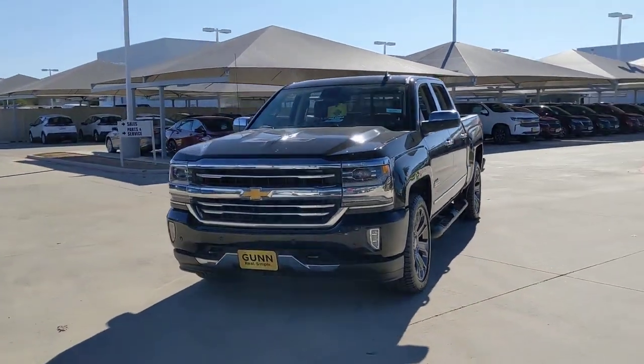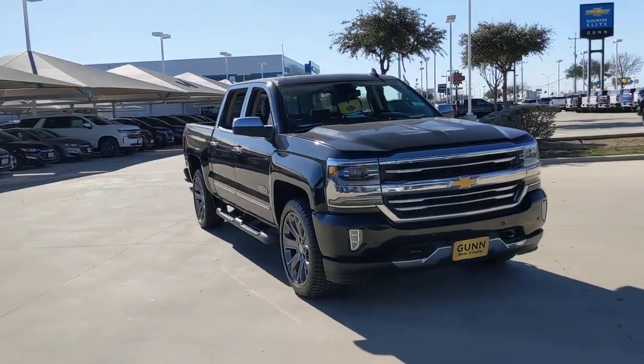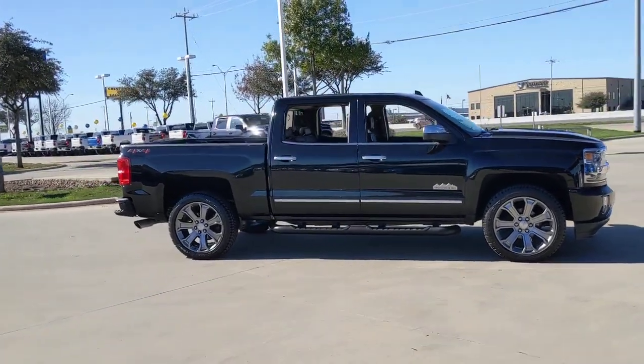You'll have love at first sight with the 2018 Chevrolet Silverado 1500. With less than 110,000 miles on the odometer, this vehicle stands out from the rest.